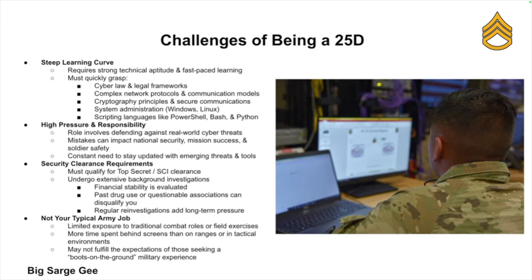There's going to be a lot of pressure and responsibility — you're dealing with real threats to national security, and one mistake can have major consequences. You'll also face stress around getting a clearance, because a Top Secret clearance means your background gets heavily scrutinized. Financial issues, past drug issues, or shady associates can potentially hold you back.